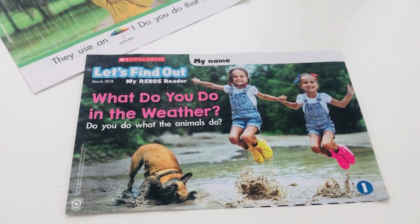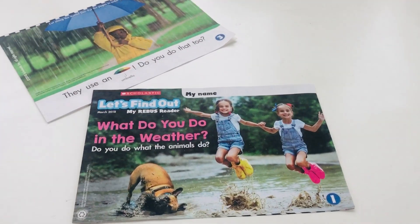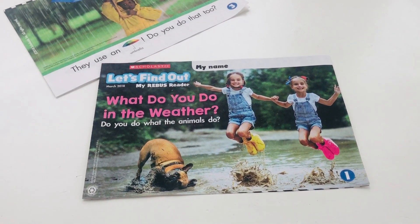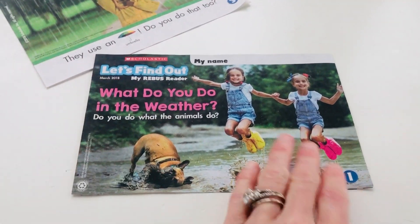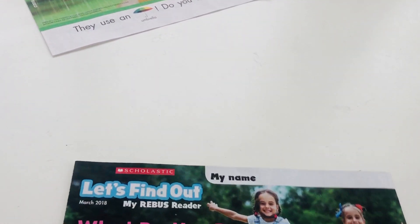Hi friends! I'm going to read a book today and I was hoping you could help me read along. First of all, I got this book in the mail. It's from Scholastic, but I've got to put the book together in number order, so I was hoping you could help me.